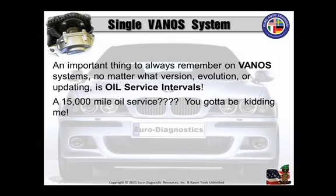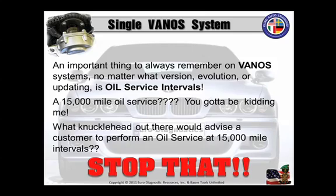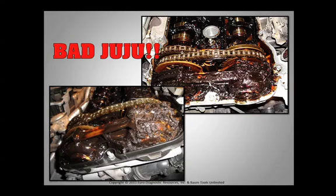A 15,000 mile oil service? You've got to be kidding me. What knucklehead out there would advise a customer to perform an oil service at 15,000 mile intervals? If you are, stop that, or your customer is going to end up with something like this. What is that? I'll tell you what it is. It's bad juju for you, and bad juju for the customer.